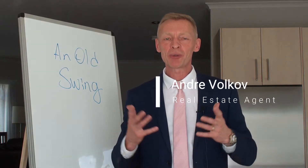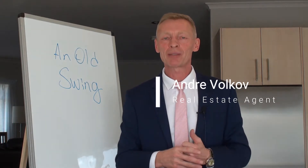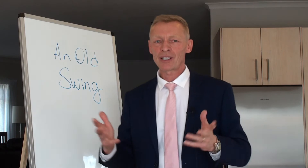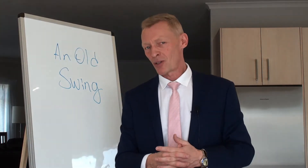Today's video is about helping you prepare your house for sale to achieve a better price. I have this writing — an old swing — on the whiteboard, and I'll explain why in a moment.